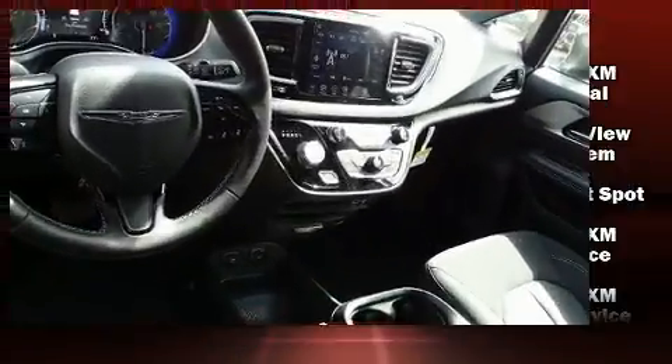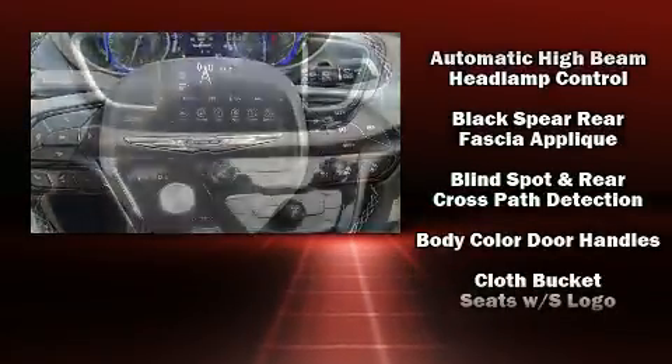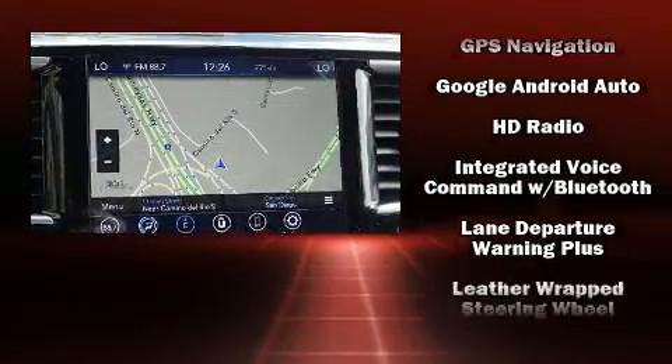Chrysler also prioritized safety and security by including dual front impact airbags with occupant sensing airbag, traction control, brake assist, an emergency communication system, and four-wheel disc brakes with ABS.